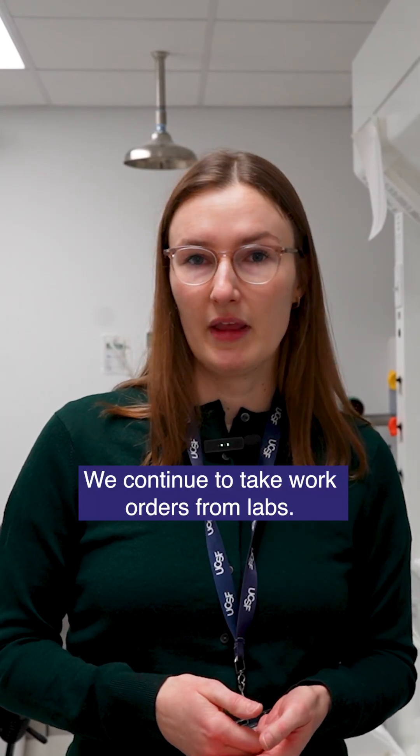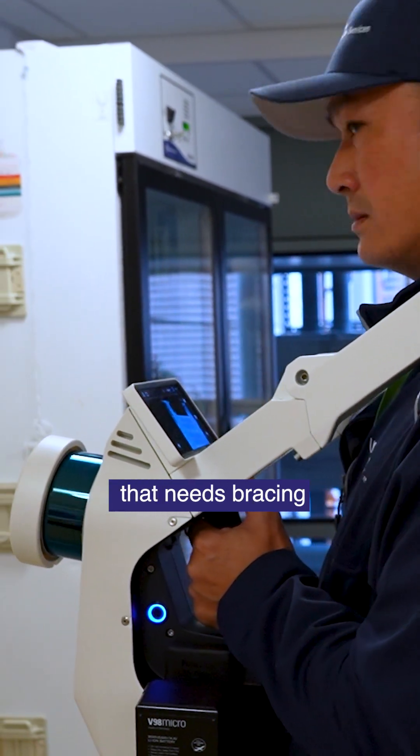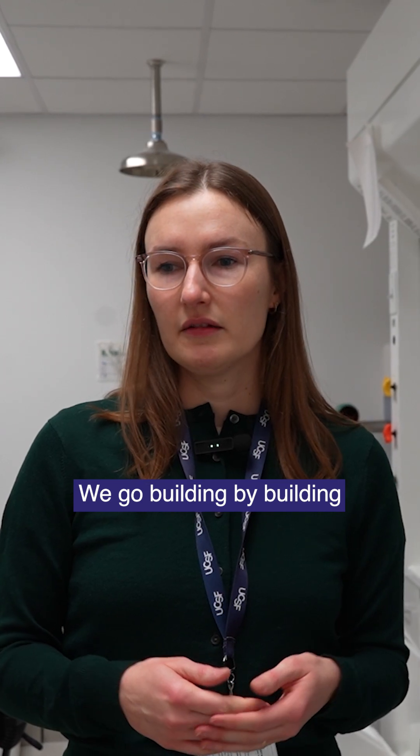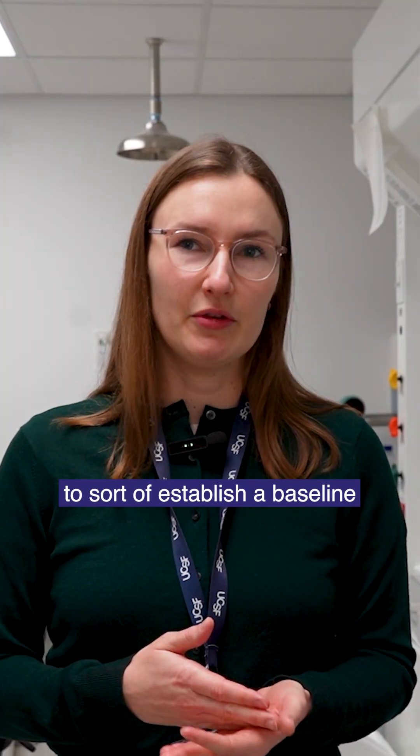We continue to take work orders from labs. If you have an existing piece of equipment that requires bracing, we will come out and brace it at no cost to the labs. We go building by building, bringing everything up to current codes to establish a baseline for the future of seismic bracing at UCSF.